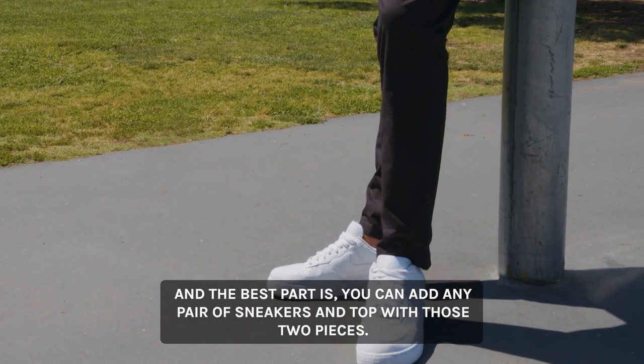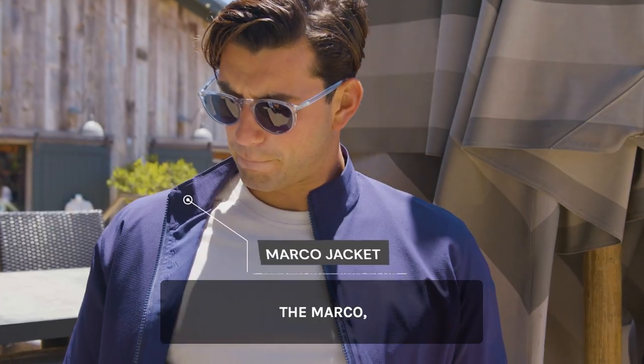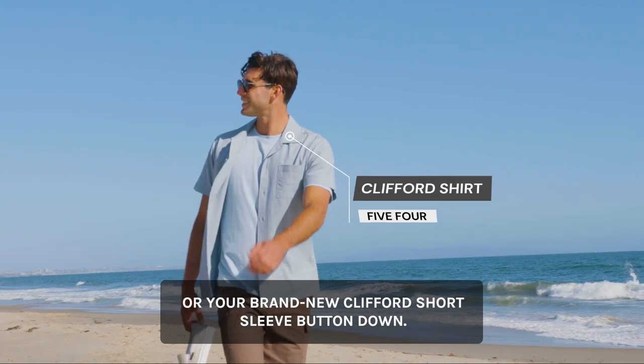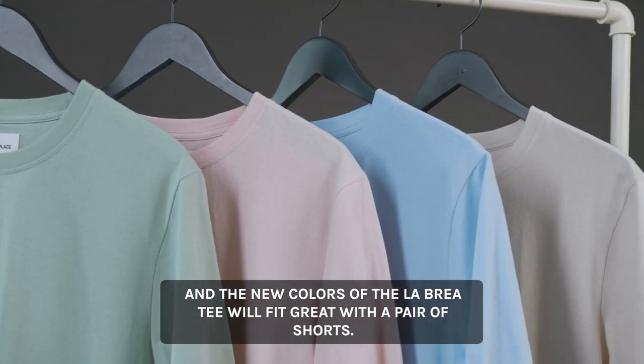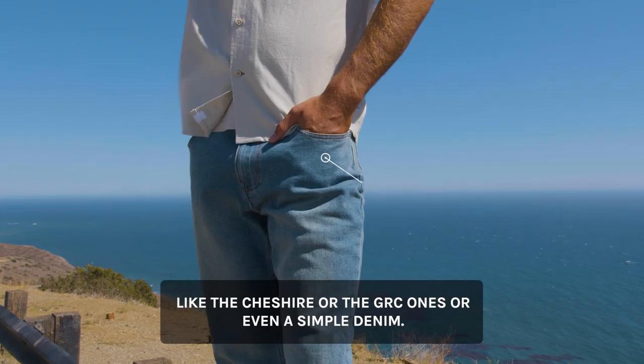And the best part is you can add any pair of sneakers on top with these two pieces. Your Melrose Place hoodie, the Marco, the mirror shirt, or your brand new Clifford short sleeve button-down. And the new colors of the La Brea tee will fit great with a pair of shorts like the Cheshire, or the jersey ones, or even a simple denim.